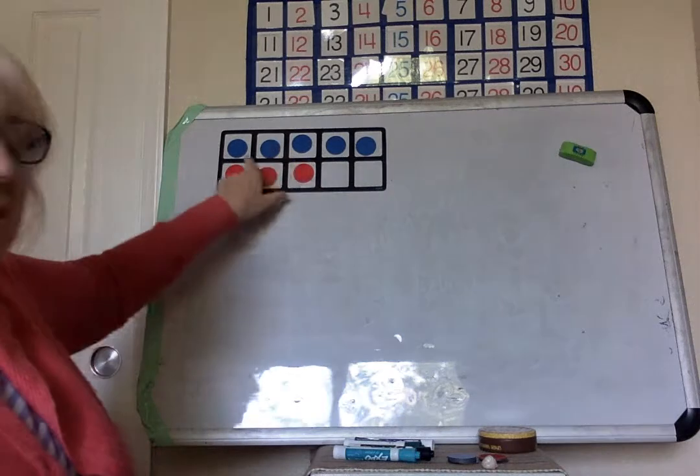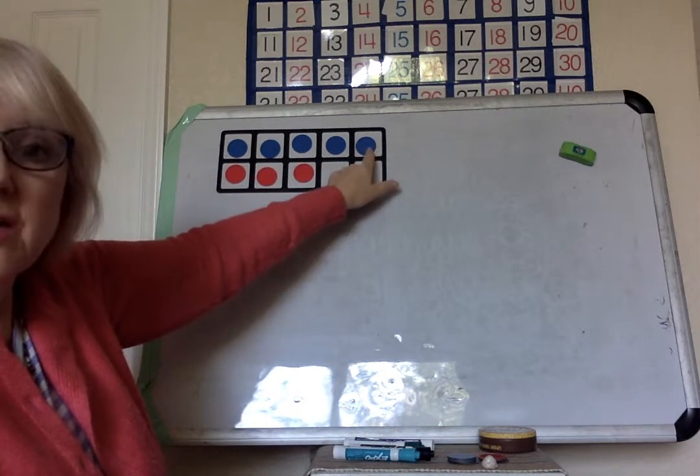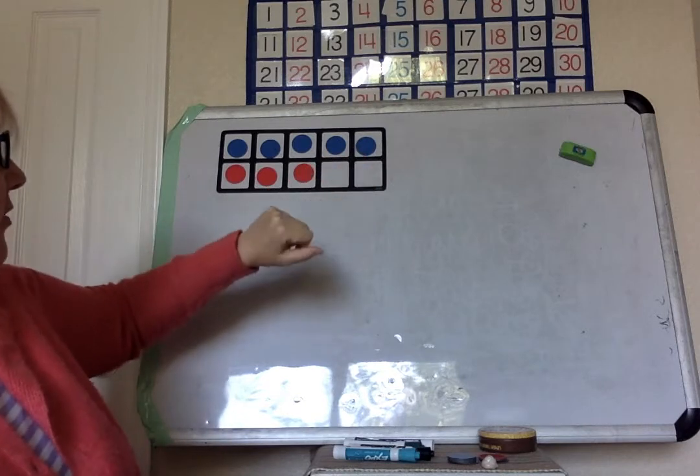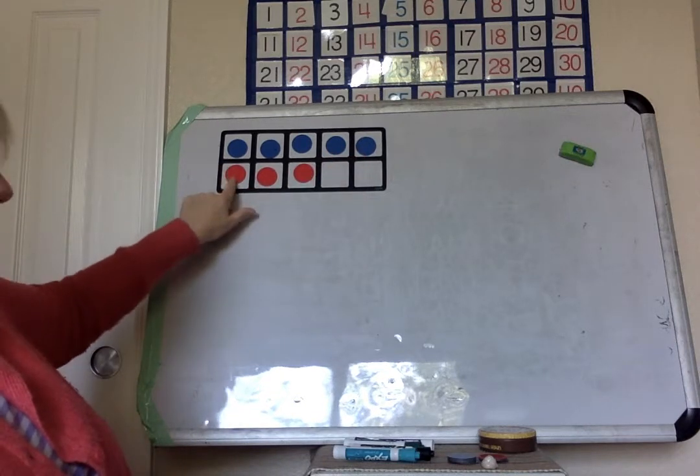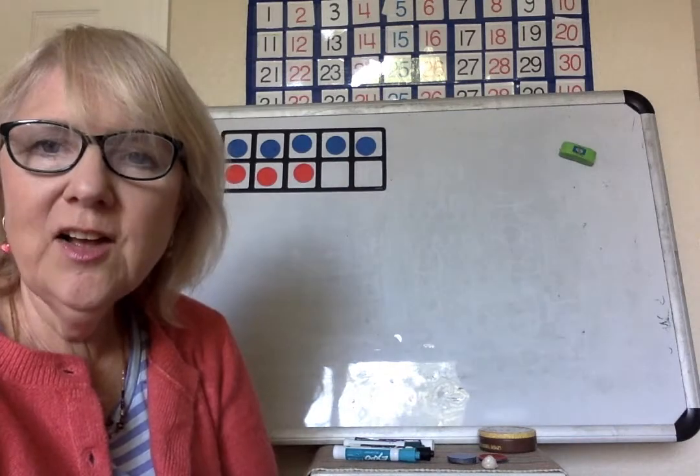You got it? Let's count on. There's five, so you know you've got five. We don't have to count them — we already know that's five. Five, six, seven, eight. It's good to count on.